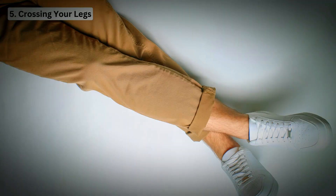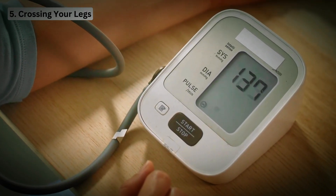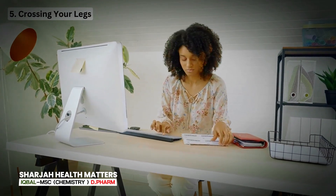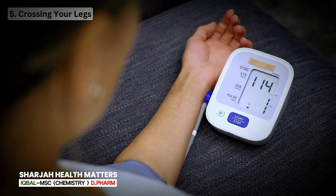Mistake 5: Crossing your legs. Crossing your legs can raise your blood pressure reading — crossing legs can add an extra 2 to 8 mm of mercury. It's best to uncross your legs and ensure your feet are supported. Always sit with your feet flat on the floor and your back supported when measuring your blood pressure.